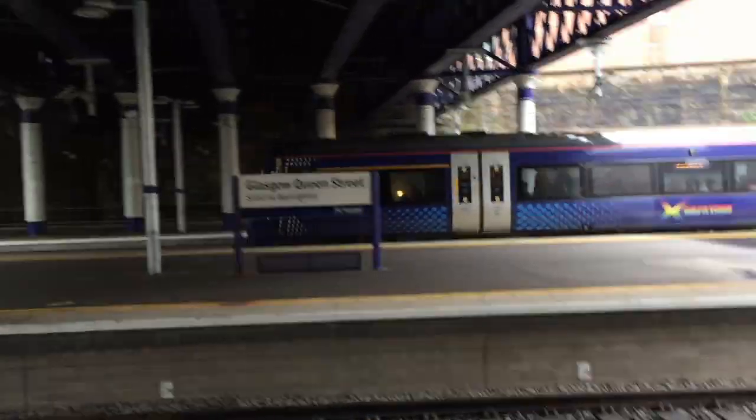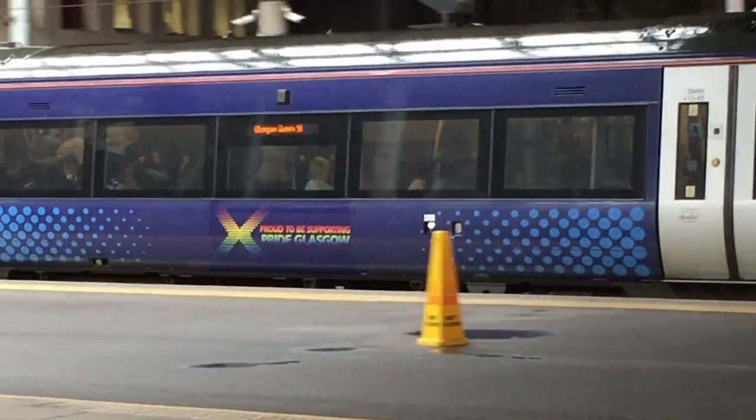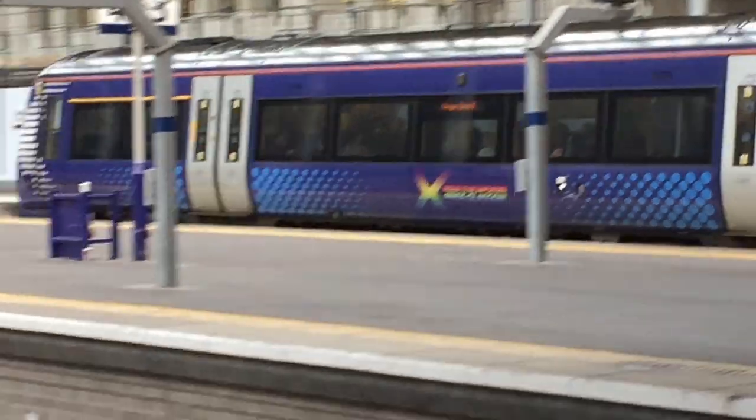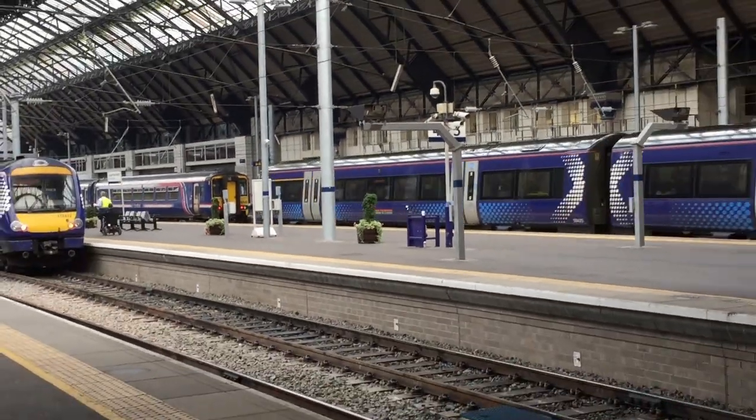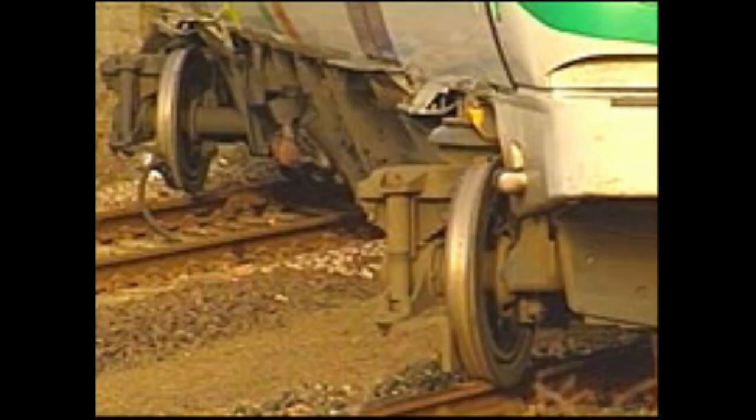The Class 170 Turbostar has had quite a number of accidents. On 12 February 2004, the 6:25am ScotRail Aberdeen to Inverness service was carrying 16 passengers and two staff when it left the rails after a low-speed train derailment at Inverurie station in Aberdeenshire. Then, on 13 November 2005, there was a collision with a car at a level crossing in Swainsthorpe, Norfolk, on the Great Eastern Main Line. The car driver was killed in an apparent suicide.